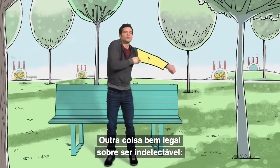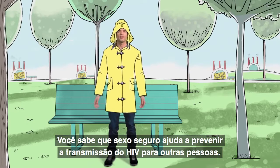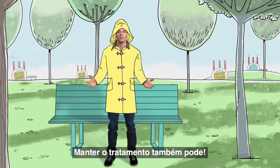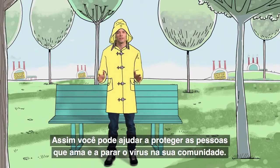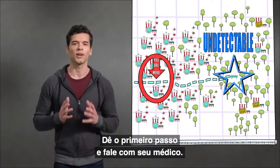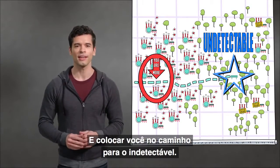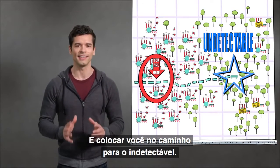Here's another great thing about undetectable. You know that safer sex helps lower the chance of passing HIV on to others — well, staying on treatment can too, so you can help protect the people you love and help stop the virus in the community. So take the first step and talk to your health care provider, because starting treatment can help stop the virus and get you on the path to undetectable.